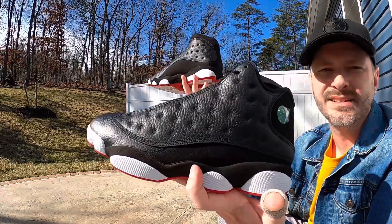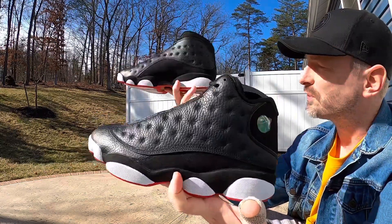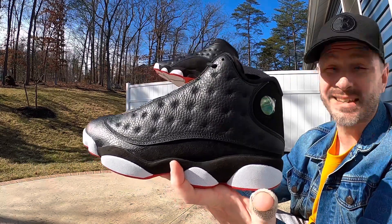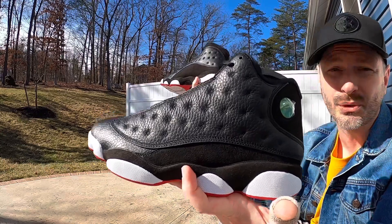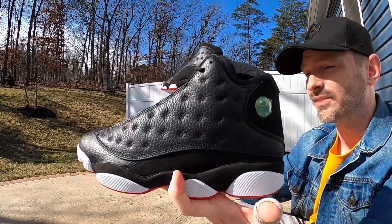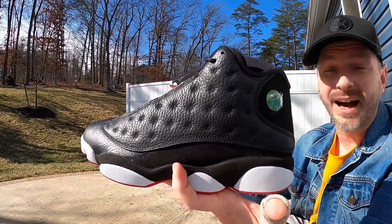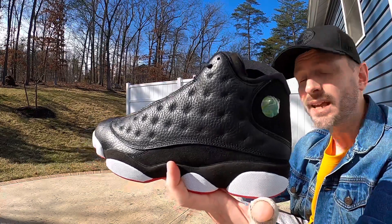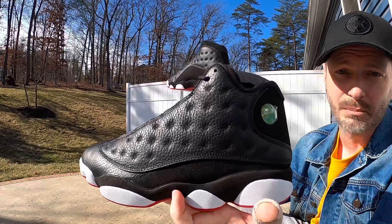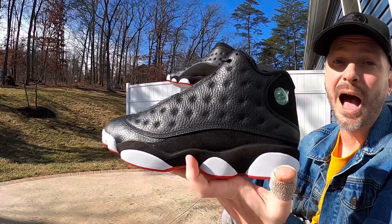That was a pretty quick look at these — I know I went through that pretty fast — but I think this is a dope looking pair of kicks. I'm glad to have this OG colorway in my collection. It's the only OG colorway of a 13 that I have. I think they're well worth picking up. If you can get them below retail, then I think that's a buy all day. For me, I didn't mind paying full retail because I really wanted to have this piece of history in my collection. Let me know what you all think about them, and I'll catch you on the next one. I'm out.